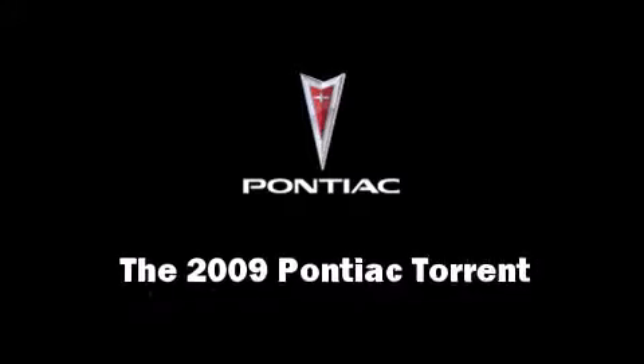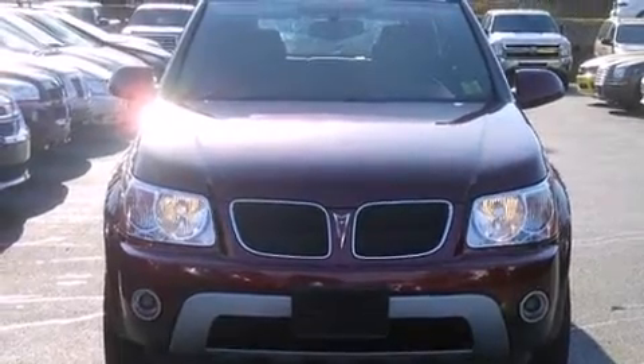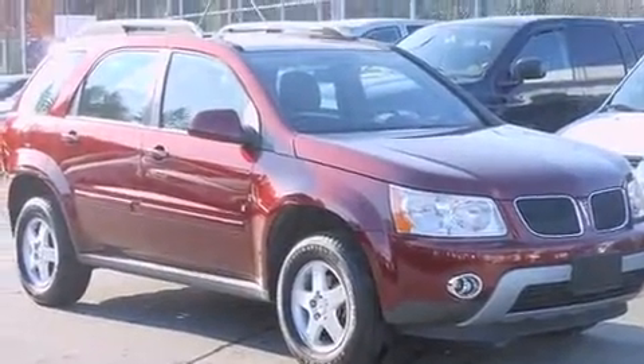Come test drive this 2009 Pontiac Torrent. Smooth gear shifts are achieved thanks to the refined six-cylinder engine, and for added security, Dynamic Stability Control supplements the drivetrain.